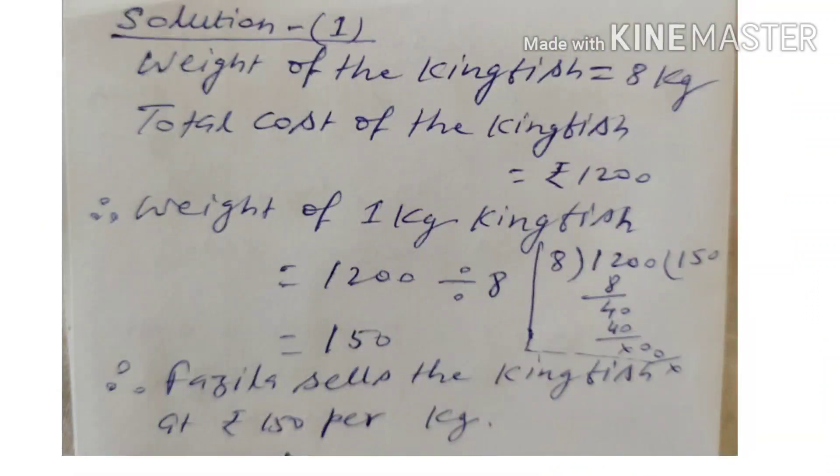Now we are going to solve question number 1. Weight of the kingfish is equal to 8 kg, as given in the question, and total cost of the kingfish is equal to Rs. 1,200. So the cost of 1 kg kingfish is equal to 1,200 divided by 8. When we divide 1,200 by 8, the answer will be 150. So Fazila sells the kingfish at Rs. 150 per kg.